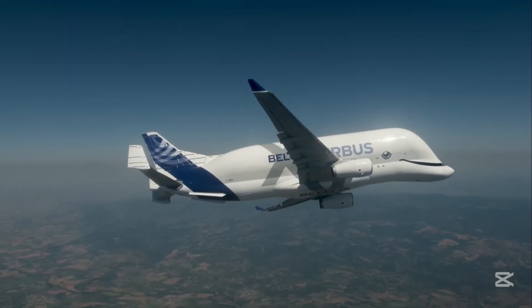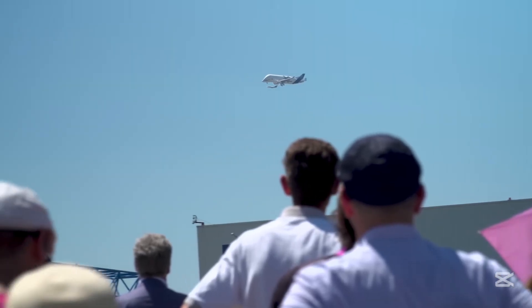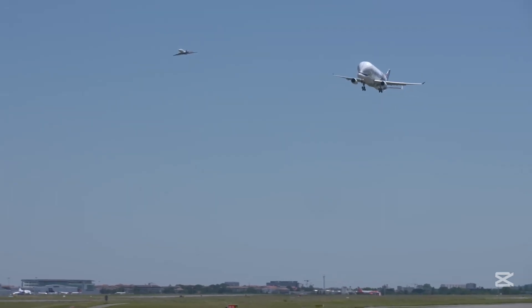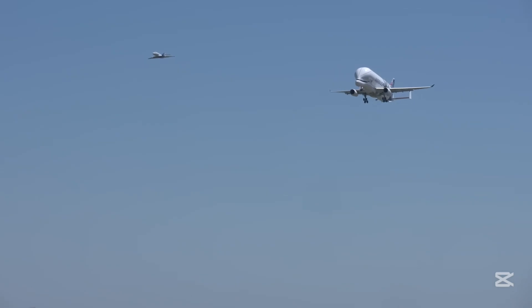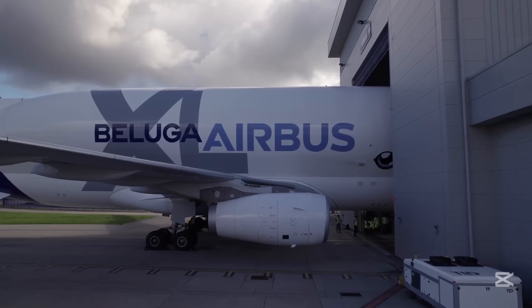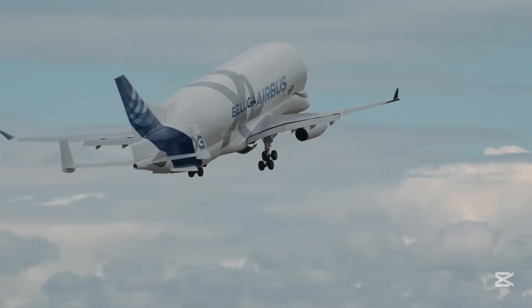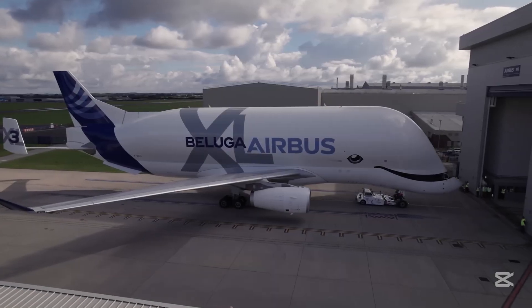The Beluga XL can carry a whopping 51 tons of cargo — that's equivalent to about 500 people, or more realistically, entire airplane wings and fuselage sections. Its distinctive bulbous shape isn't just for show; it's a carefully engineered design that allows it to carry oversized loads that would be impossible for traditional cargo planes. The aircraft is basically a flying warehouse with wings.